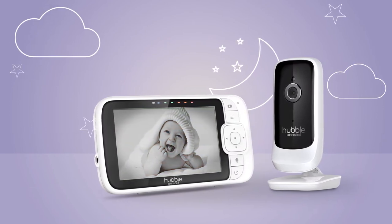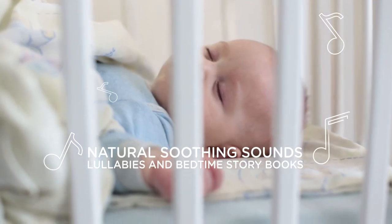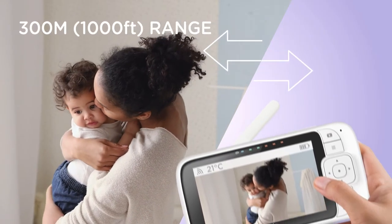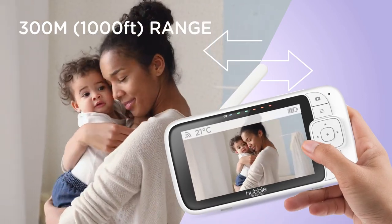Optimized viewing in low light with night vision mode. Play from a selection of natural soothing sounds to ease your baby to sleep. With a range of up to 300 meters, you can move freely around the house without missing a thing.